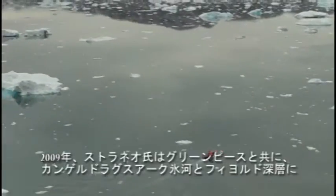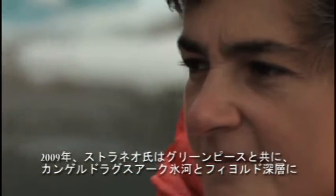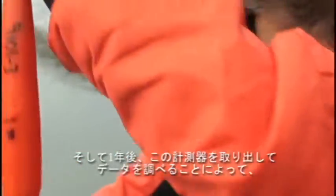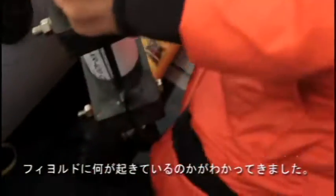In 2009, collaborating with environmental organization Greenpeace, Straneo placed instruments measuring water temperature and other parameters deep in Kangalusawak Fjord. Recovering these devices exactly one year later provides her with a unique data set showing what's happening to the fjord's waters over an annual cycle.